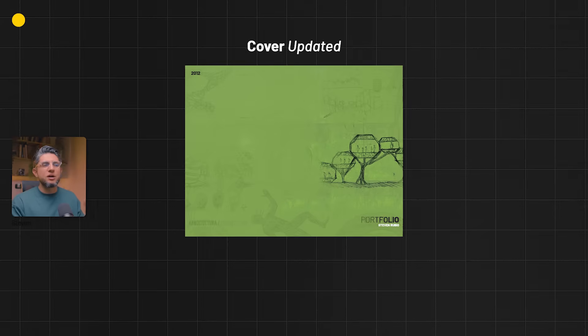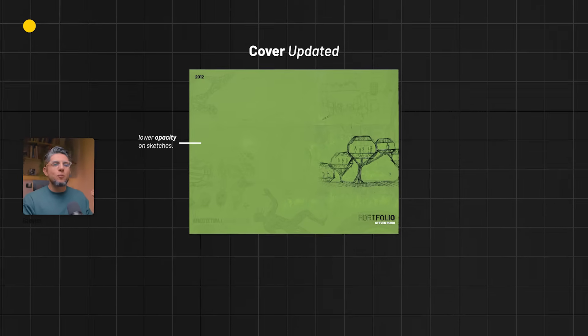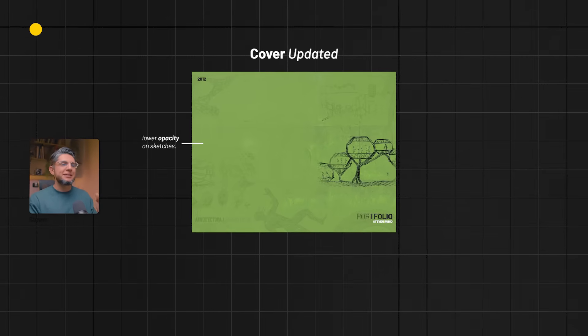An easy fix on the cover would have been lowering the opacity on certain elements that weren't adding to the conversation — like this tire, the human figure, and some text — and probably just making one sketch more relevant than all the others.